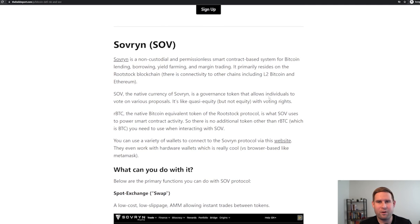SOV is the native currency of Sovereign — it's a governance token. For those unfamiliar, it allows folks who hold the SOV token to vote on various proposals. It's kind of quasi-equity, though there's a lot of debate whether it's truly equity or not. It gives you voting rights, but whether that actually gives you equity-level ownership is a really nuanced debate. RBTC — the native Bitcoin equivalent on the Rootstock protocol — is what Sovereign uses to power its smart contracts. There's no additional token you need; you can use RBTC the entire time. SOV is just the governance token and an incentive mechanism to pay liquidity providers.